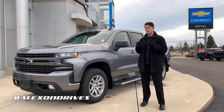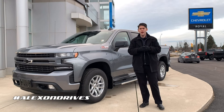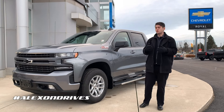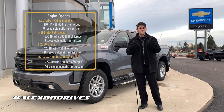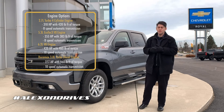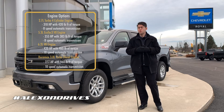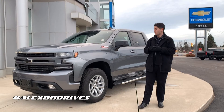With the Silverados you do get a few different engine options. Today we have the 5.3 liter, probably the most common one we have out of all of our Silverados, but there are a lot of different engines to choose from. You can get a 2.7 liter four-cylinder to start, a 3.0 liter diesel, or if you're looking for a little more power than the 5.3 you can opt for the larger 6.2 V8. Those are the engine options available to you, with varying transmissions as well.